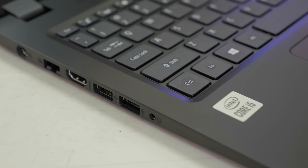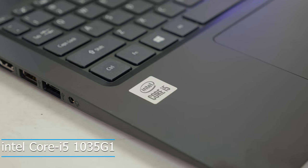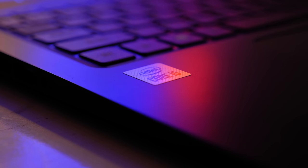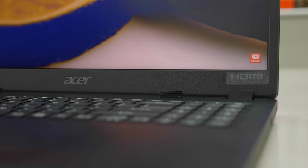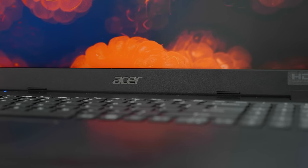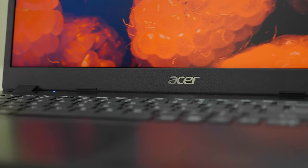This is an Intel Core i5 10th Gen processor-powered laptop. The specific model is the Core i5-1035G1, which is a 4-core, 8-thread processor with a 15W TDP and 6MB cache memory. The boost clock is 3.6GHz. The price-to-performance solution is very decent for an i5 laptop.